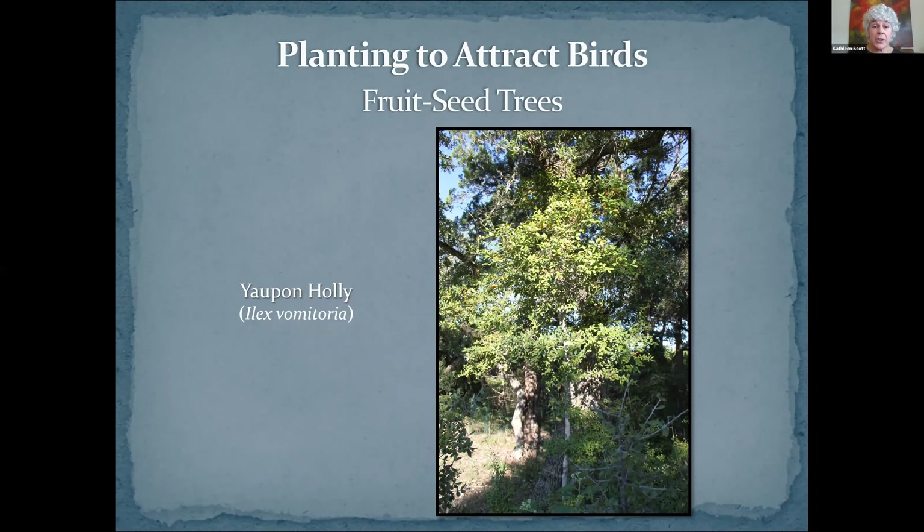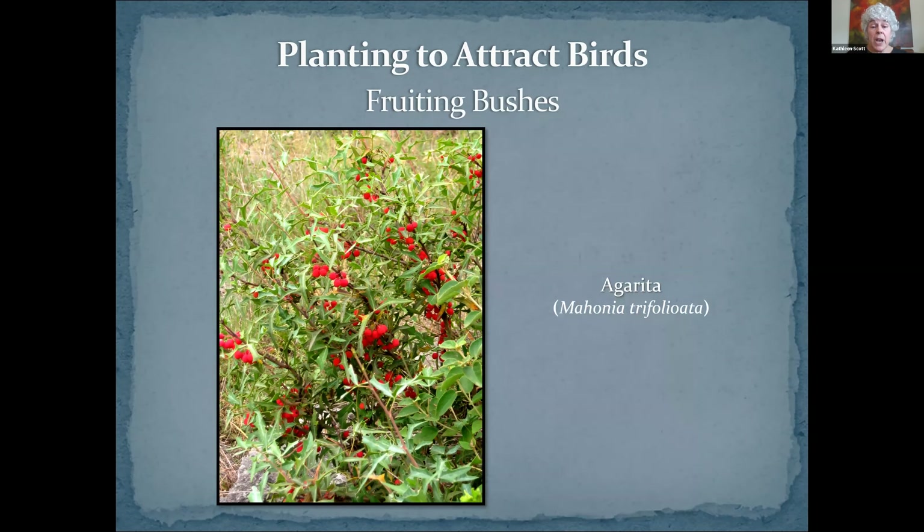The next one is one of my all-time favorites — this is possumhaw, which is the berriest holly in Texas. Don't we all want winter interest in our yards? Don't you want something really pretty to look at when everything is kind of brown and bare? You need a possumhaw holly, because after those leaves fall off, those berries just look like they shine. And they typically stay on until February or March-ish, because those berries don't taste good to the birds until they've had a certain amount of freezing — they don't turn sweet until then. I would fence it from deer until it got tall enough so they couldn't reach up and eat the leaves.